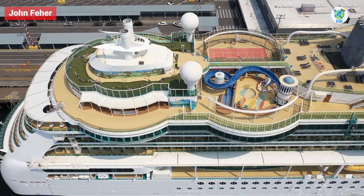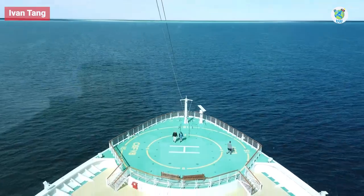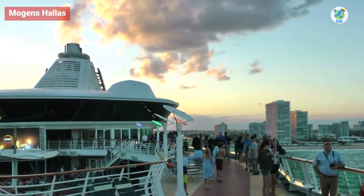You will enjoy sailing on Serenade of the Seas. That's all for this video. Thanks for watching, and goodbye!